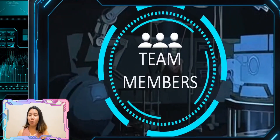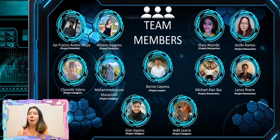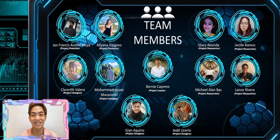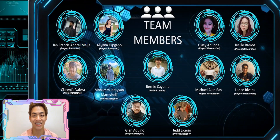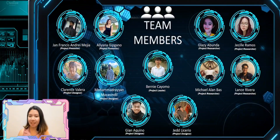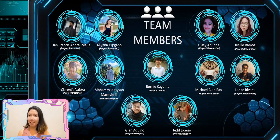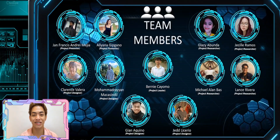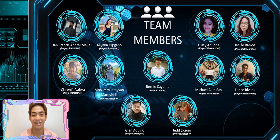Let's start off with our team members. First, we have our team leader, Bernie Cayomo. For our project researchers: Glazia Bunda, Giselle Ramos, Michael Allen Bass, and Lance Rivera. Our project designers: Muhammad Ryan Maasindil, Clarence Valera, Gia Aquino, and lastly Jed Adrian Deserio. And of course, our project presenters, Andre Mejia and Aliana Gipcano.